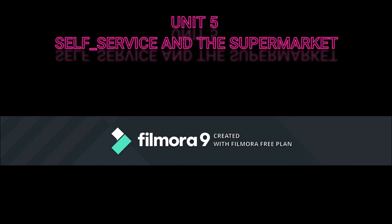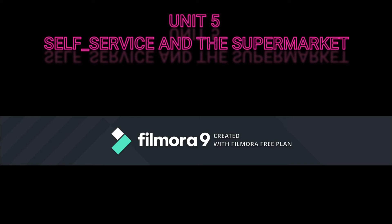Unit 5: Self-Service and the Supermarket. During the last few years, there has been an enormous increase in the number of shops, stores, and supermarkets which provide facilities for self-service. Their general purpose is to provide goods of every description attractively and hygienically and in perfect condition so that the customer can serve herself and then pay for the goods with the minimum of delay.